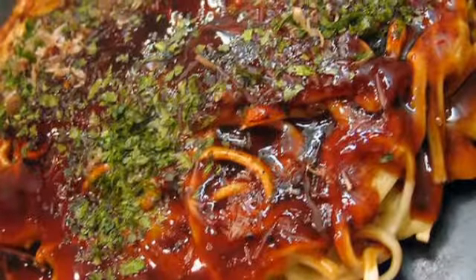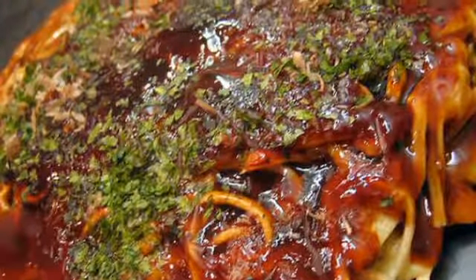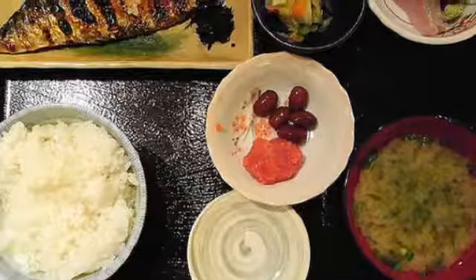Monjayaki is essentially the Tokyo version of okonomiyaki. The batter is more liquid and the ingredients are chopped finely. The result is a crunchy, thin pancake. Like okonomiyaki, customers cook their own on a grill built into the table.